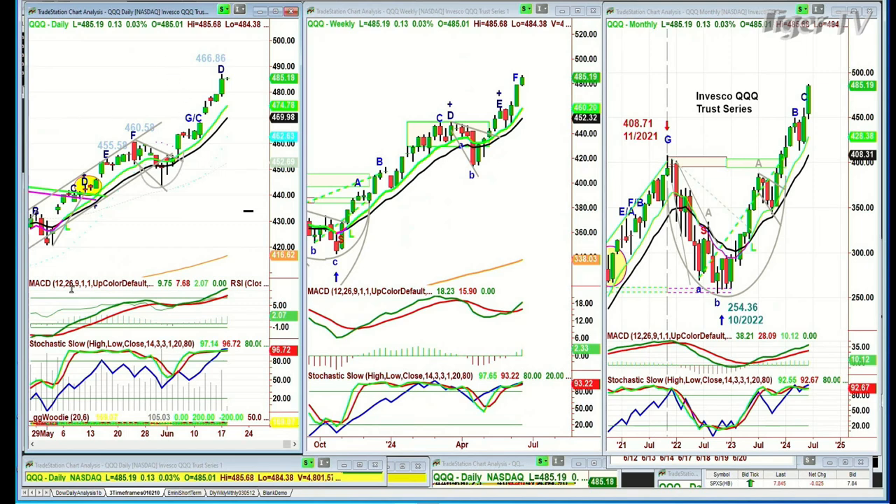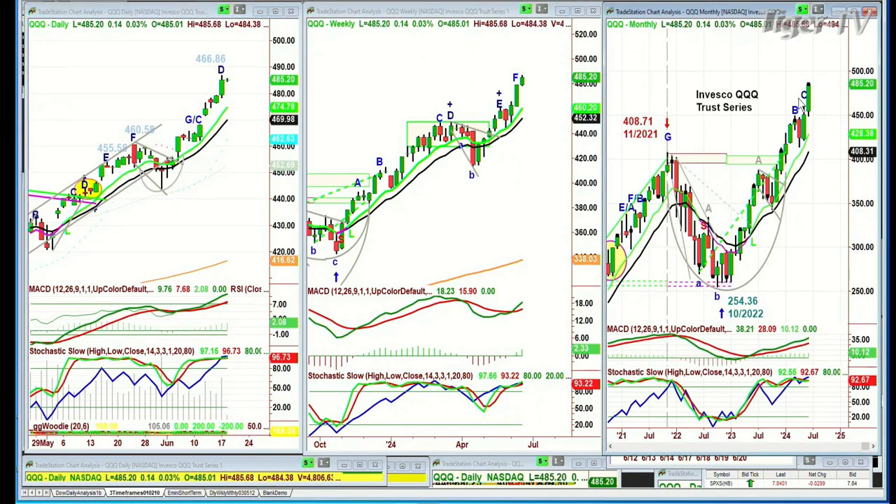Let's do the vertical analysis. Forget about the weekly chart, which looks really strong. The monthly chart has a 92% stochastic, on-balance volume is a tad overboard but strong, and the MACD is good. So let's go to the daily.